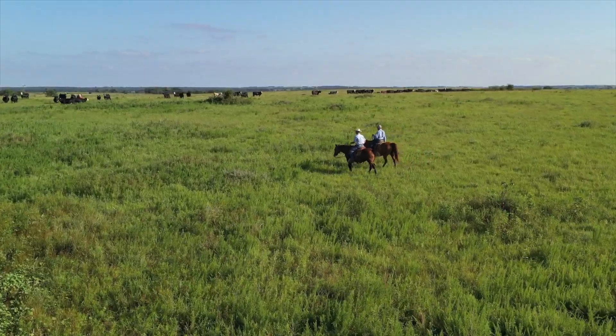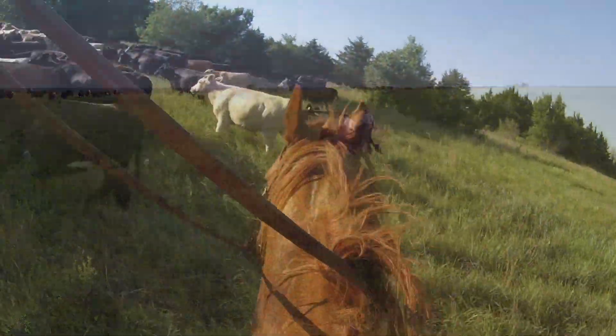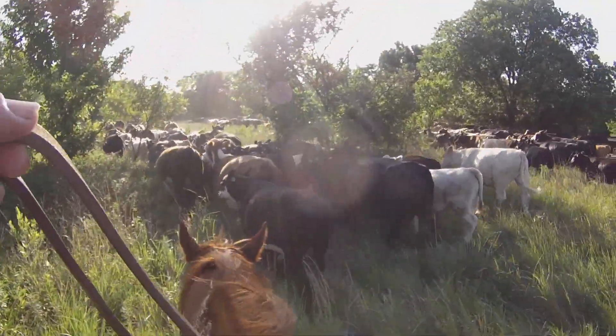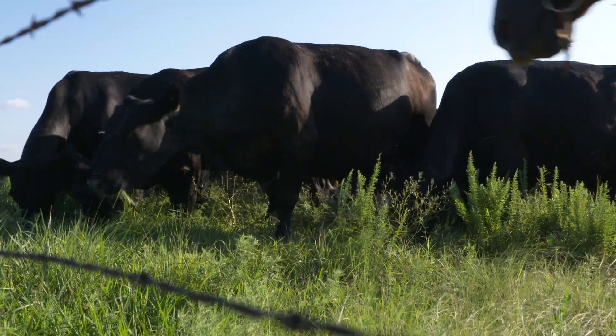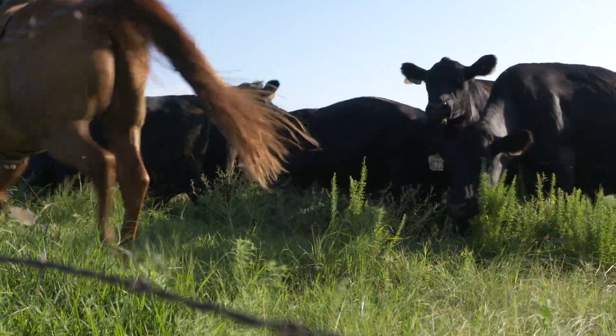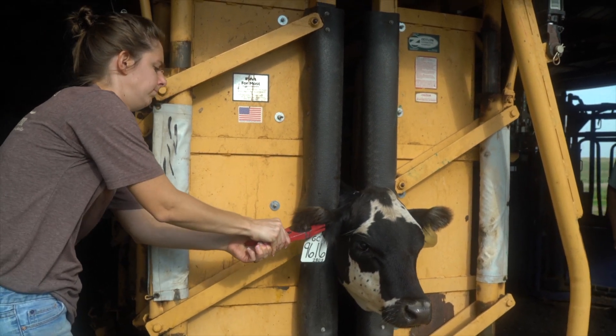Last night we went out and gathered the commercial herd. It's time for weaning and pregnancy checking of the cows, so we took horses and went out and gathered the cattle up, brought them in, sorted them off, and stripped the calves off last night. We've been weighing calves this morning and as soon as the vet gets here we'll go ahead and preg-check all the cows.